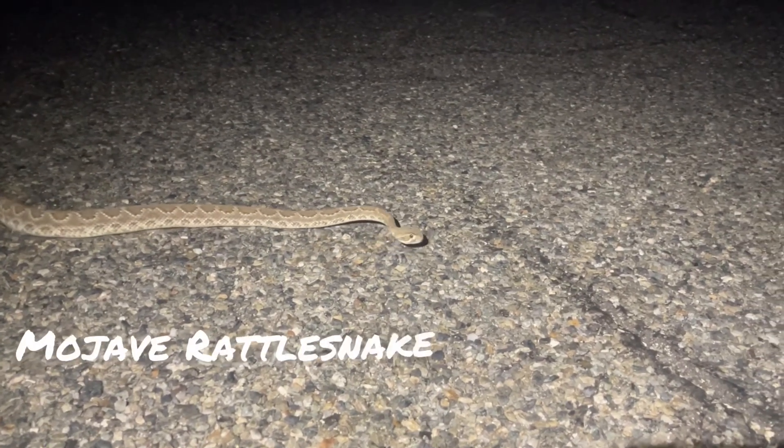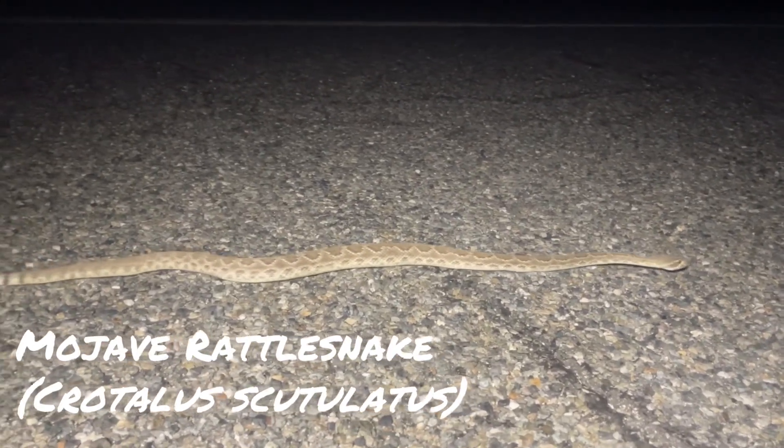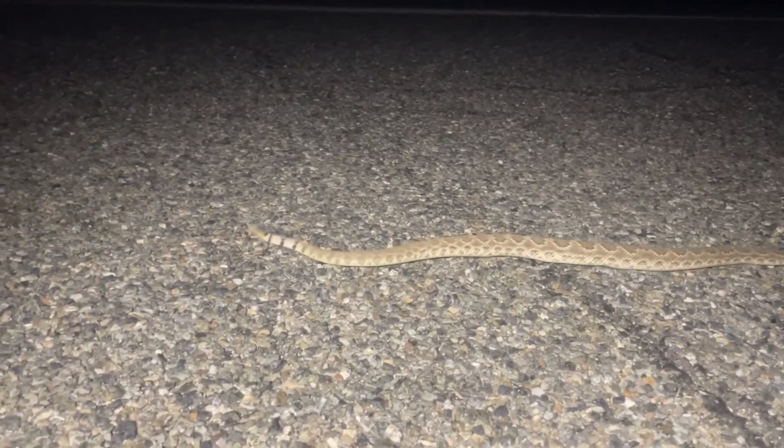First snake of the night. Looks like we got a little Mojave rattlesnake. Wow. And I think this is the first Mojave rattlesnake that I have shown on the channel. They look very similar to Western Diamondbacks, but these ones are less common.